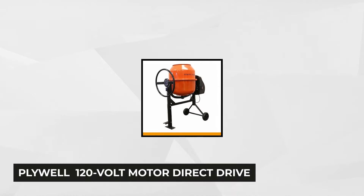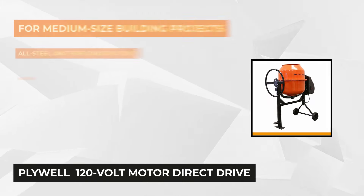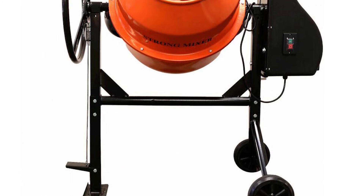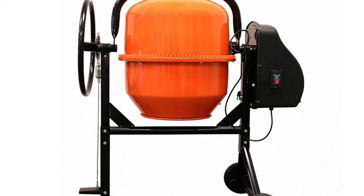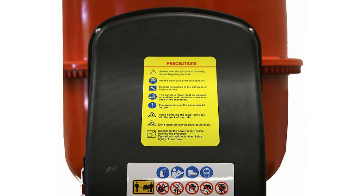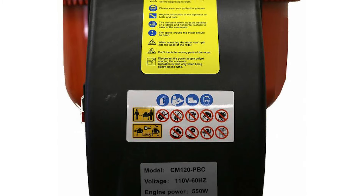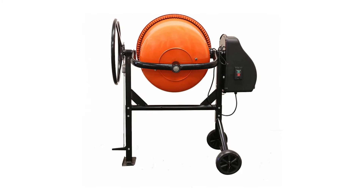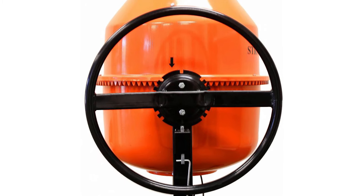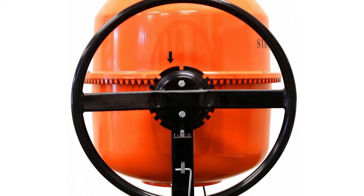At number five is Plywell's 3.5-cubic-foot, two-thirds horsepower, 120-volt motor direct drive cement mixer. This highly durable and versatile portable cement mixer is equipped with all the necessary features to ensure the job is done. Its compact size makes it the ideal unit for all of your construction projects as well as farm applications. Constructed from highly durable steel and equipped with a two-thirds horsepower 120-volt 60-hertz electric direct drive, it has a 3.5 cubic foot capacity and rotates a full 360 degrees with no dead angles, providing a smooth stirring action.